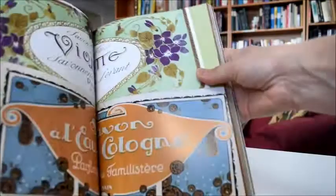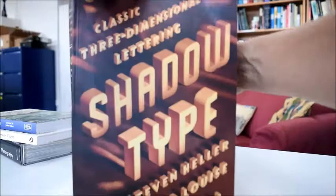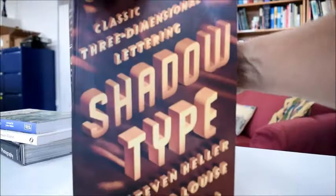It's a Thames and Hudson classic. Examples of advertising, foods, posters, typography from merchant signs to books and even Roman inscriptions. It's called Classic Three-Dimensional Lettering: Shadow Type, through www.bibliofartbooks.com.